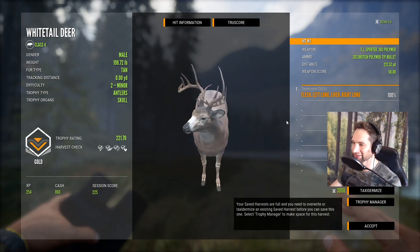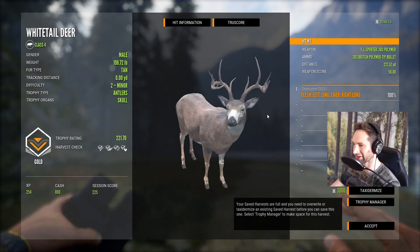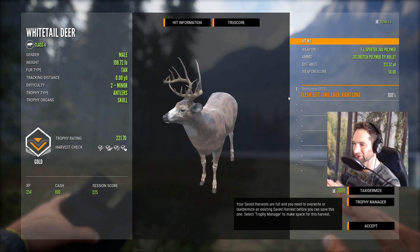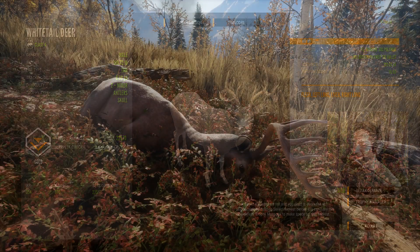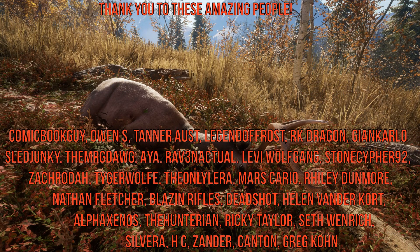That's gonna be a 221 gold - we got a double lung liver shot at 220 yards, a beautiful whitetail and an awesome shot. That is gonna be it for this video - I hope you guys enjoyed it. We had a ton of fun today - we took down a giant diamond whitetail, a coyote, a big old bull elk, and now a beautiful whitetail out of the tree stand at 220 yards with a 303 bolt action rifle. Thank you so much for watching and we'll see you next time.